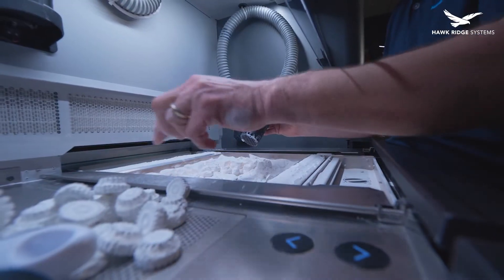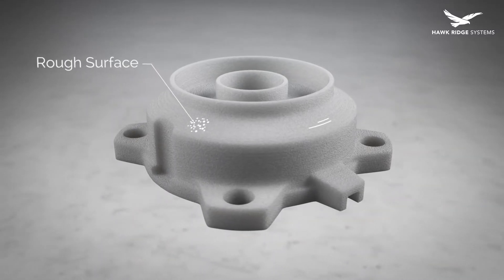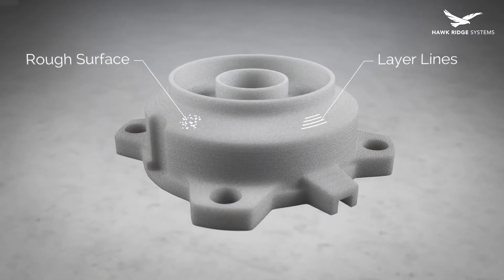Why is additive manufacturing so seldomly used in production? With all the advantages it offers, it's surprising that more parts aren't made this way. While many obstacles are organizational and there is a lot of unrealized potential, there are still technical obstacles to widespread adoption. One of the largest obstacles, at least for polymers, is the lack of a high-quality surface finish.